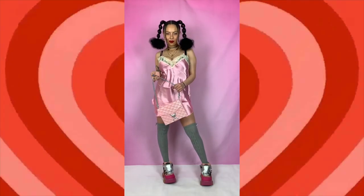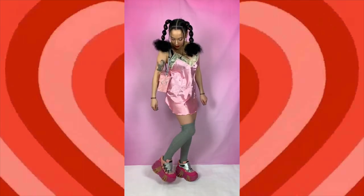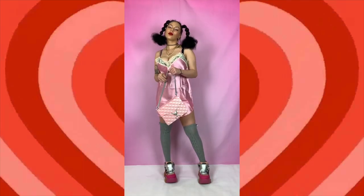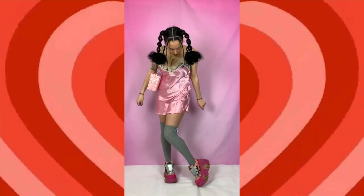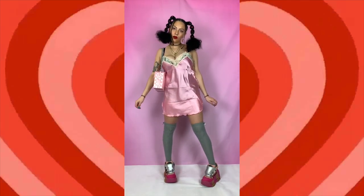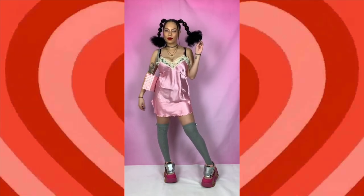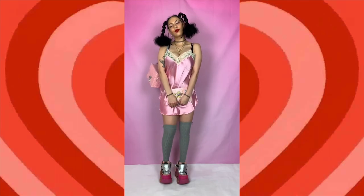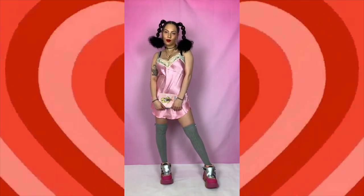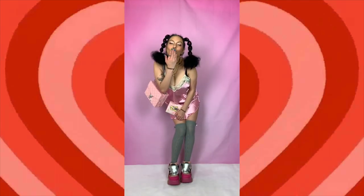This outfit is more on the cutesy side — you could probably switch out the shoes for a pair of mules and wear this around the house and be super cute. I also forgot to steam this dress, so sorry about that. But it's this cute baby pink slip dress with cream lace detailing. I've matched this with these grainy high knitted socks, the vintage swear boots — oh my goodness — and also the plastic pink trunk. That trunk is everything.